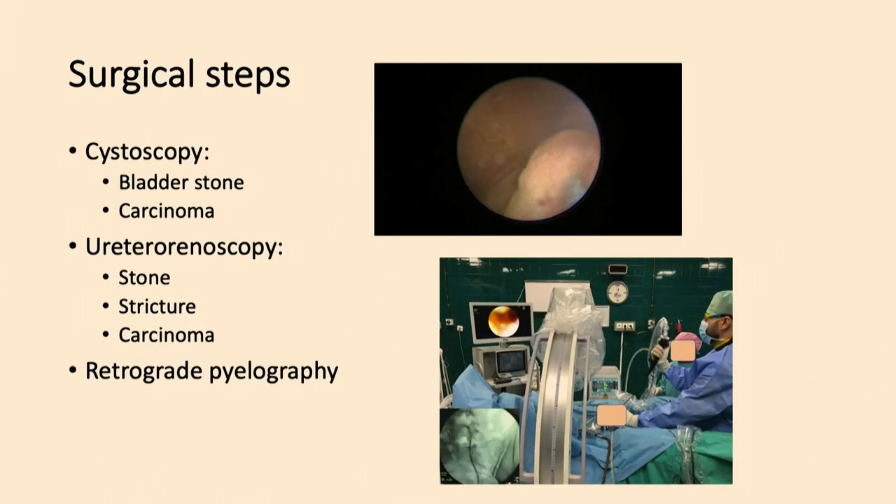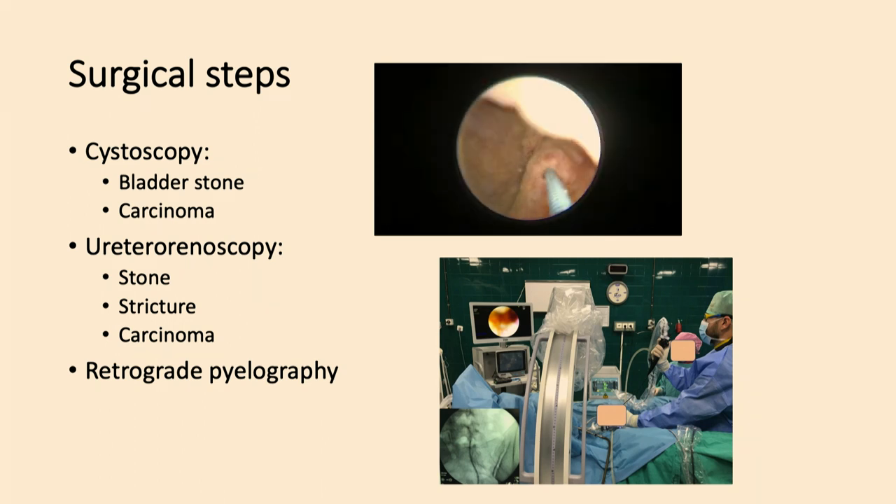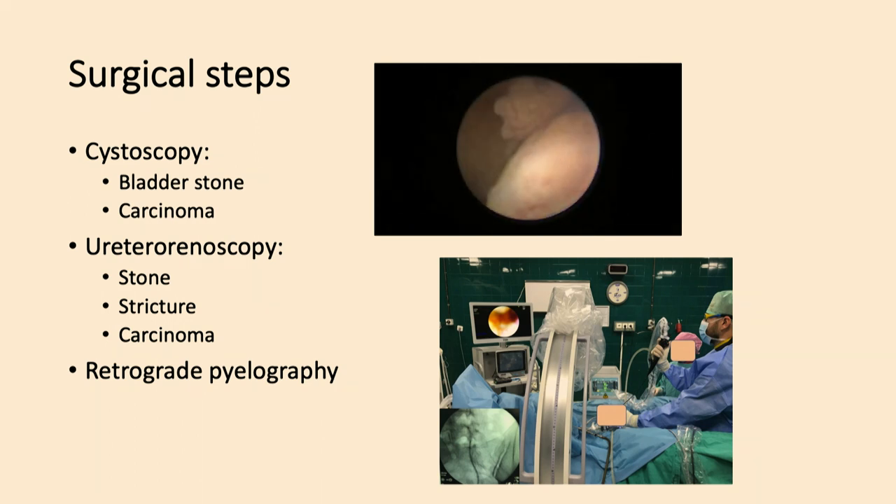The first surgical step is cystoscopy, ureteroscopy, and retrograde pyelogram. Having access from the distal urethra to the most upper calyx is important because we dynamically and endoscopically see the whole collecting system. We may discover small tumors in the bladder or ureter, strictures, or other ureteral stones, and treat them in one session. We can also perform the retrograde pyelogram through the working channel of the flexible ureteroscope and continue with the rest of the procedure.